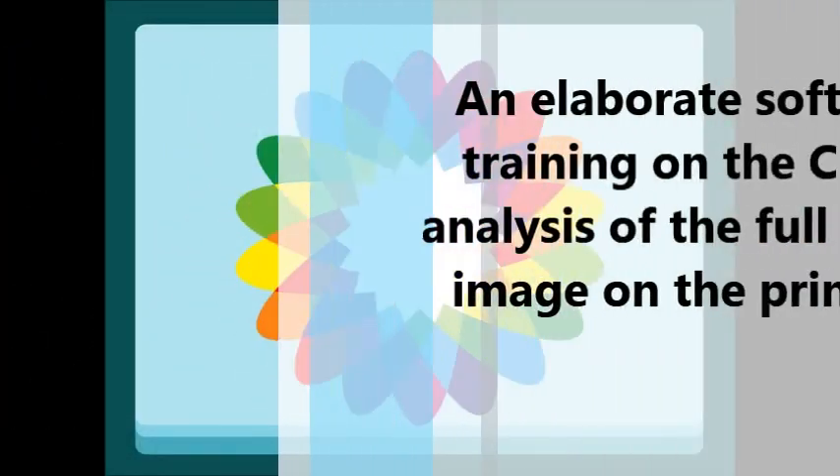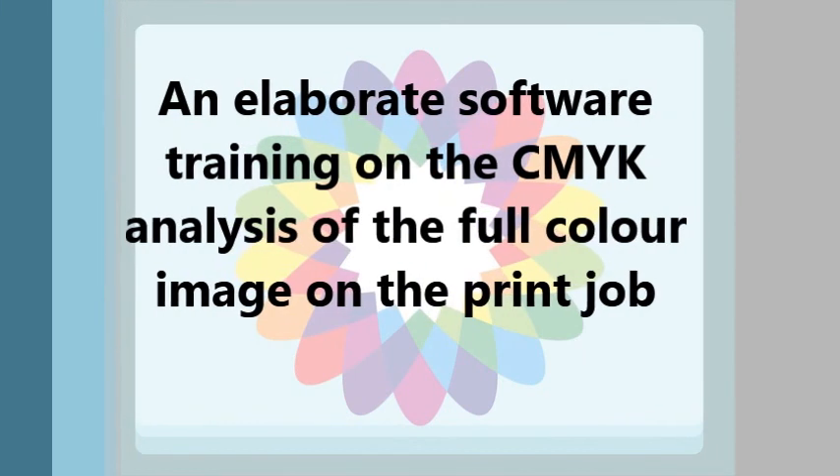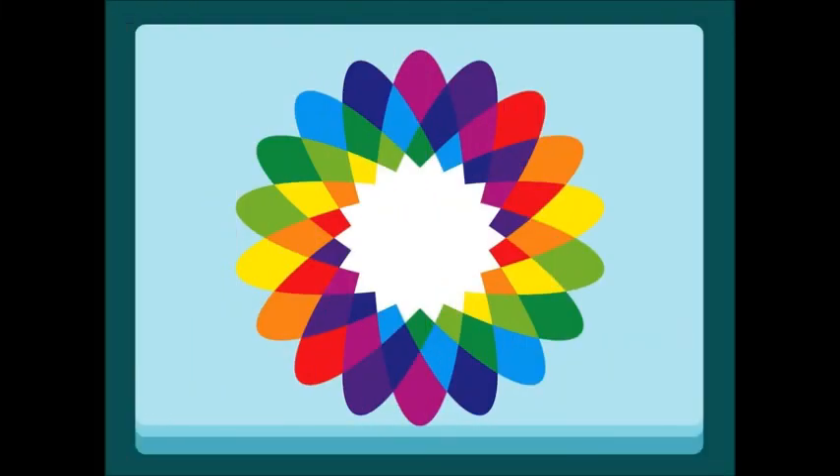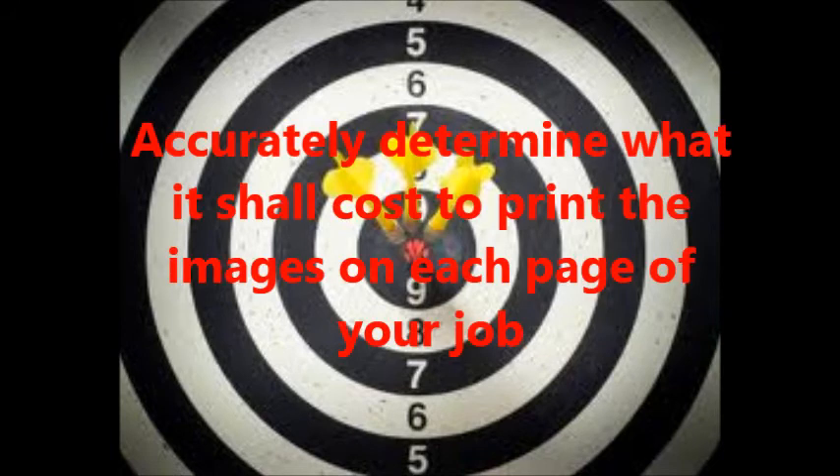This course is an elaborate software training on the CMYK analysis of the full-color image on the print media. Automatic cost calculations are based on the money value and specified yields assigned to each of the consumables used on the printer. You can now eliminate guesswork and accurately determine what it costs to print the images on each page of your job before sending it to the press.